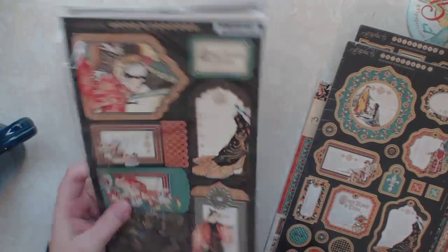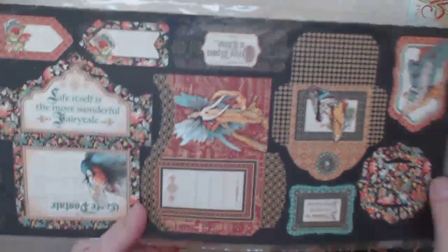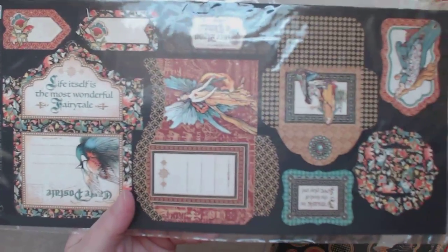And then I also got the pockets and tags. It's really pretty. And this is the other side — I really like that one. That one's really nice.